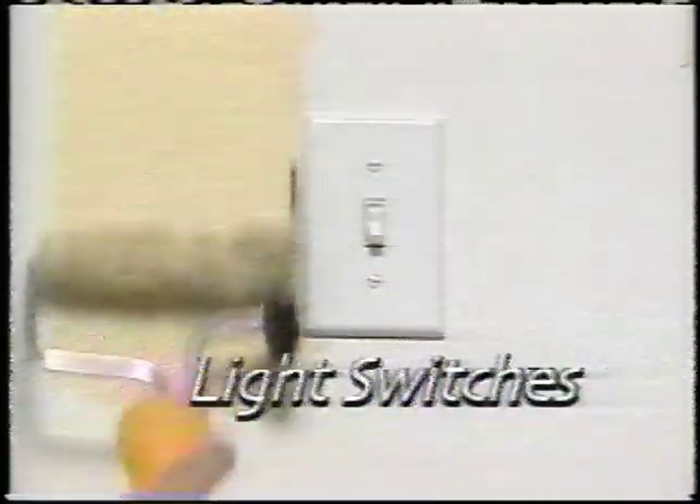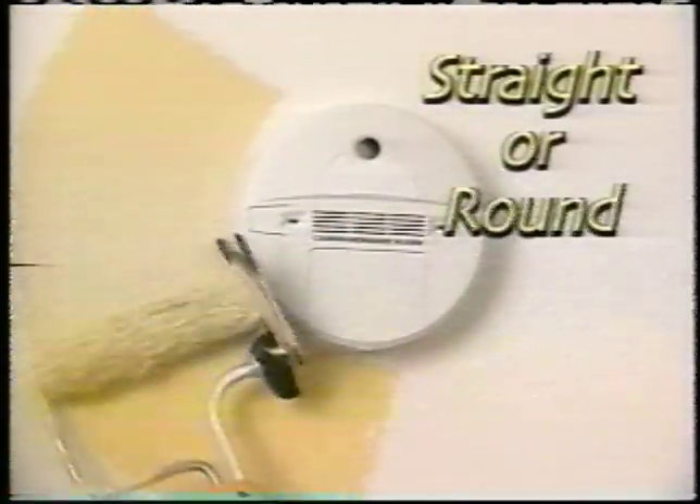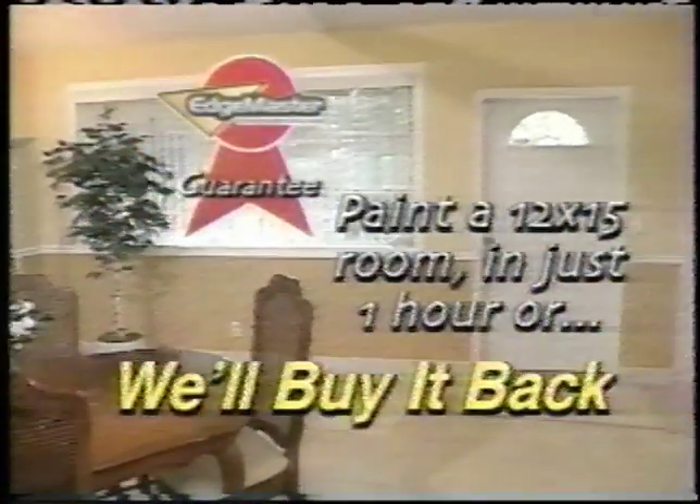EdgeMaster guides itself to paint door and window moldings, light switches, thermostats, and walls and ceilings. Straight edge or round, EdgeMaster does it all. With the EdgeMaster, you'll get a precision edge every time. We guarantee you can paint any room in one hour or we'll buy it back. Use it once and you'll never use anything else again.